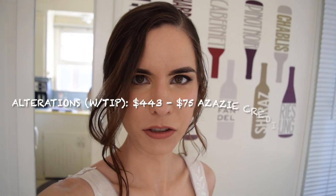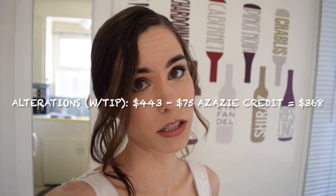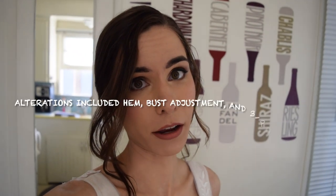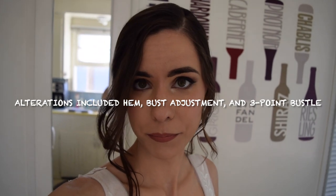I did spend a good deal of money getting this dress fitted, but I did also get the alterations credit for $75 after all, so that came through — that was nice. I'm really happy with my dress. I just wanted to try it on with the hair and makeup to see what the effect was. That is going to do it for this, whatever this was. I hope it was fun for you. I'll talk to you later. Bye.